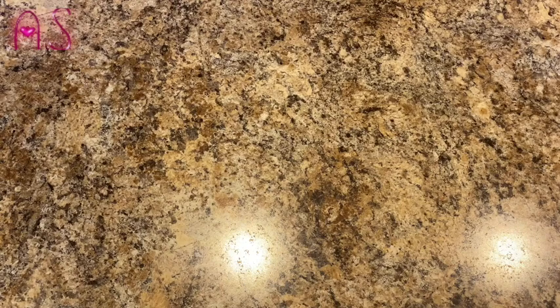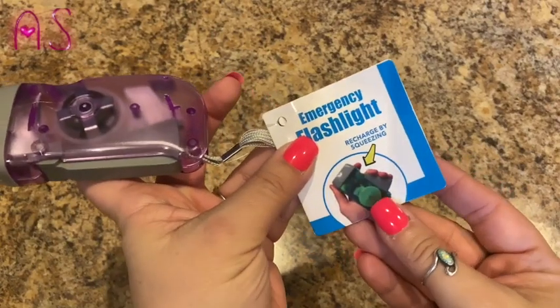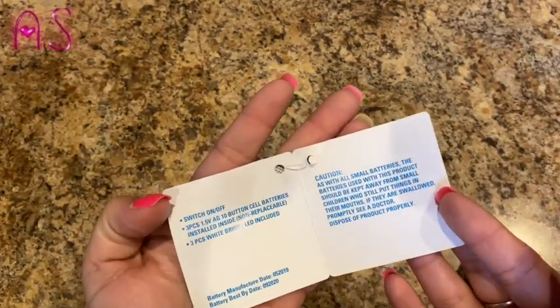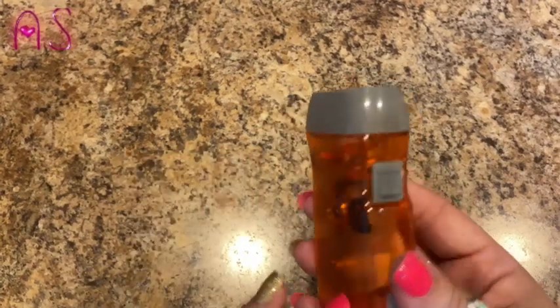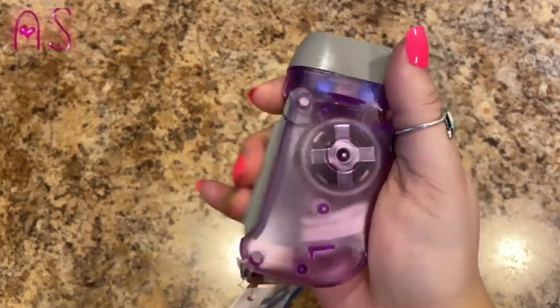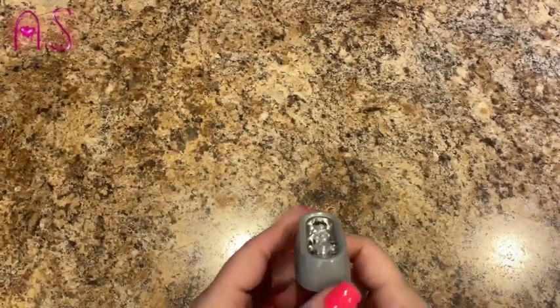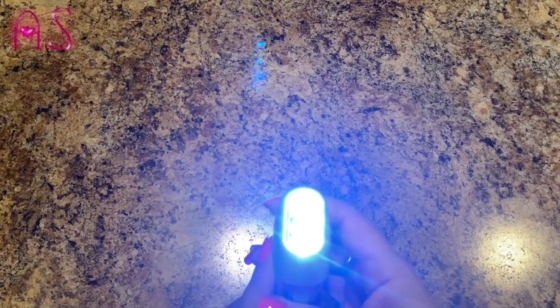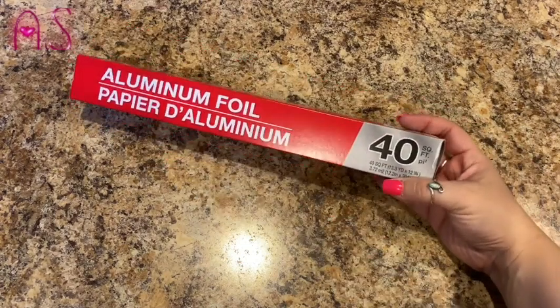Then he spotted these emergency flashlights that you recharge by squeezing — perfect for hurricane season if your lights go out. I got purple and Lily got the reddish-orange color. You just undo it and squeeze to charge it, then click — look how bright that is! Also grabbed some aluminum foil, nothing fancy, 40 square feet.